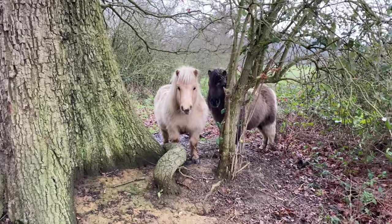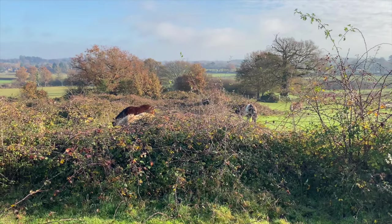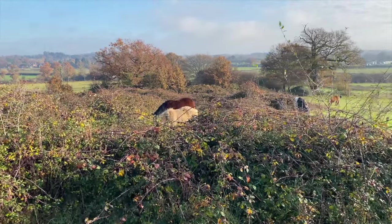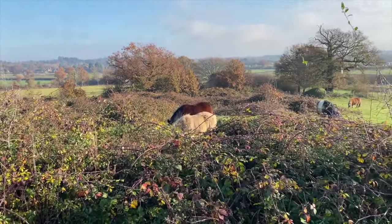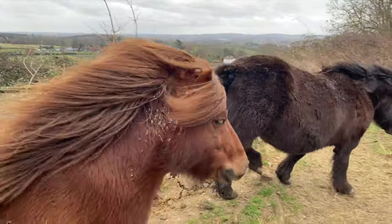Instead of stables we have lots of natural shelter — that's trees and brambles and bushes and hills — where the ponies can get out of the wind, and they certainly needed to this weekend when the storm blew through.